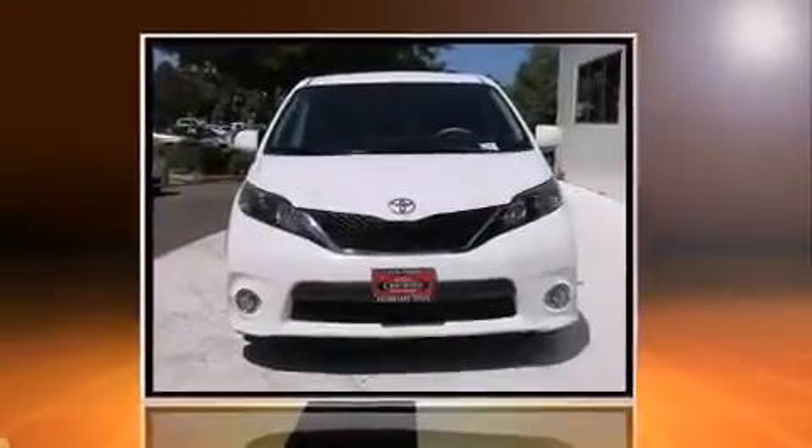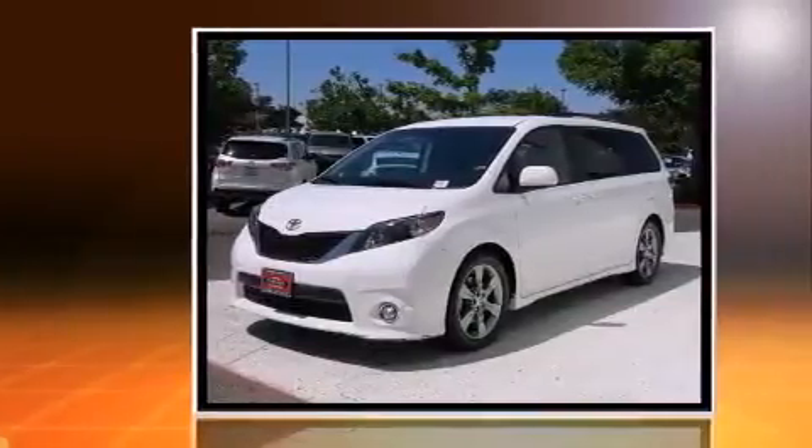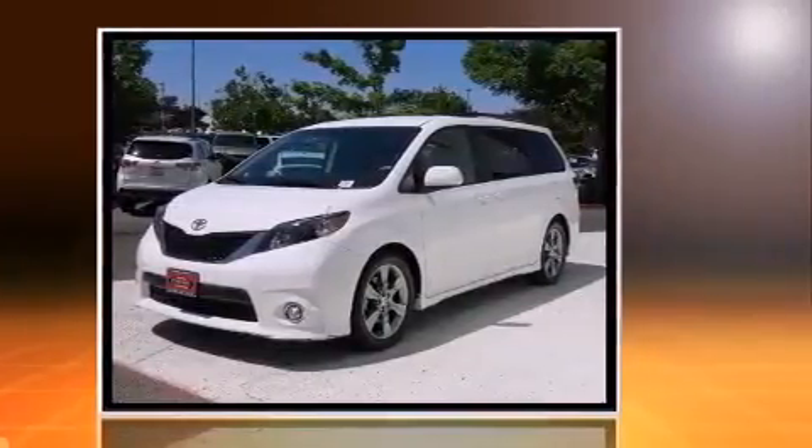You can expect a lot from the 2011 Toyota Sienna. It features an automatic transmission, front-wheel drive, and a 3.5-liter six-cylinder engine.